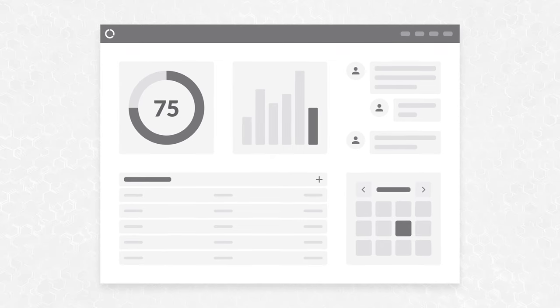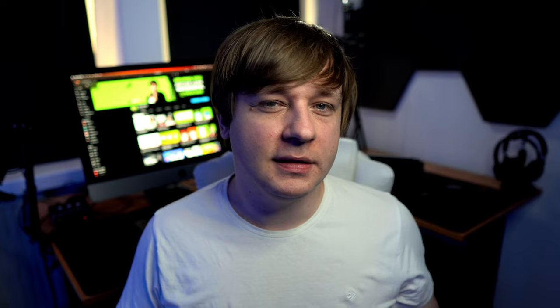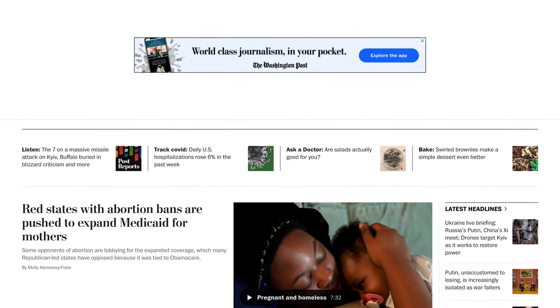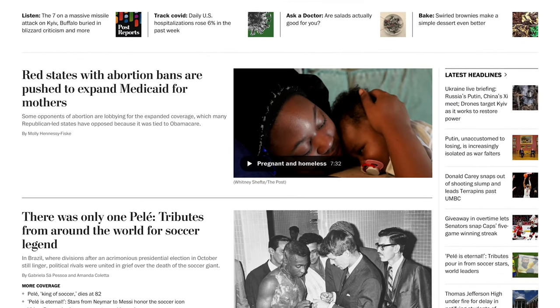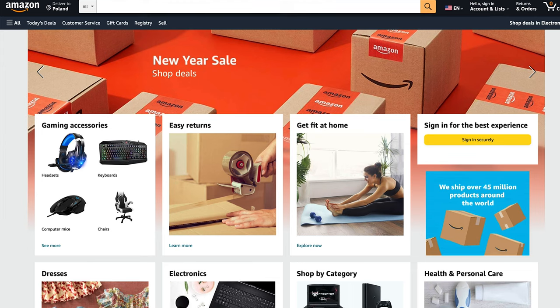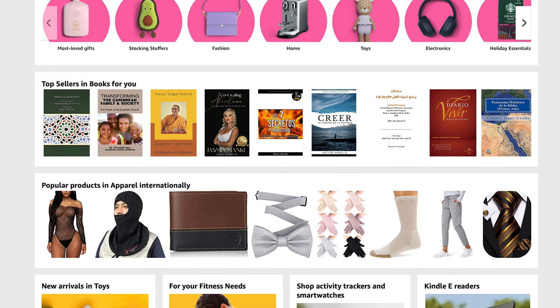We can help users better understand hidden connections within our content by grouping it into clear, separated modules. This is especially useful for content-heavy websites like news portals, where those separated, topic-oriented modules allow users to quickly scan for the information they are interested in. All of your user interfaces will benefit from a clear information architecture structure based on grouping of topic-related content.